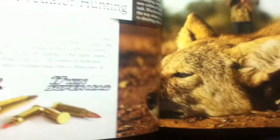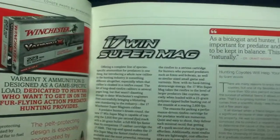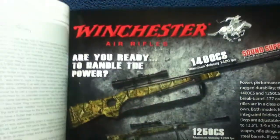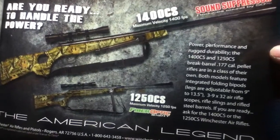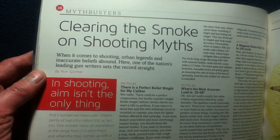The Ballistic Silver Tip section spans several pages. There's also a section on predator hunting featuring Varmint X in more detail, info on the 17 Win Super Mag, WS7, and Air Rifles within the catalog. There's also a Mythbusters-style section called 'Clearing the Smoke on Shooting Myths,' complete with a cartoon.